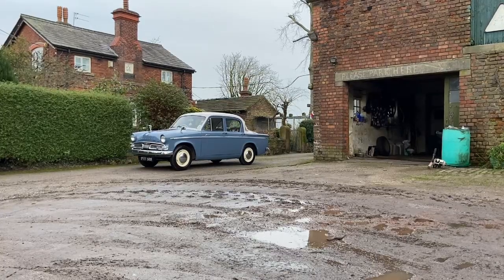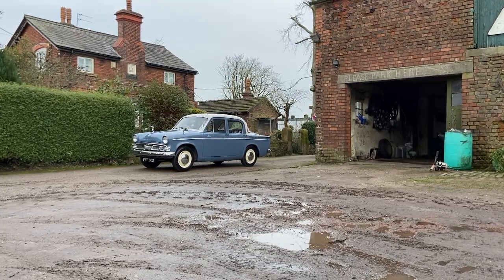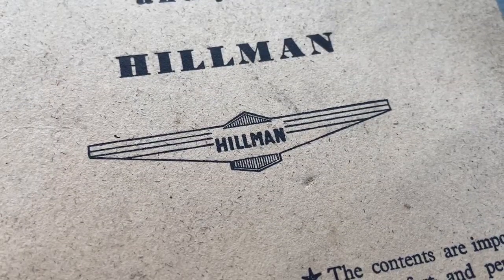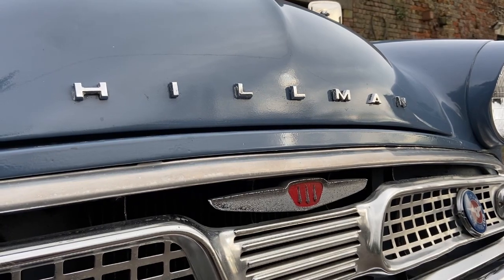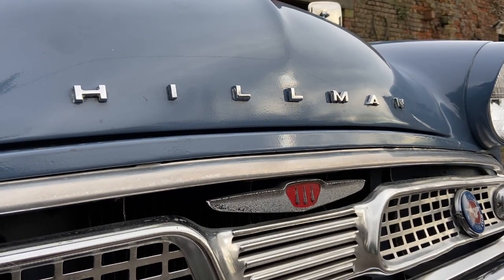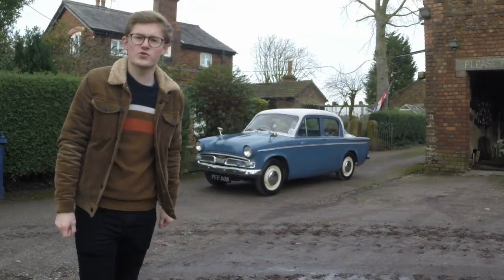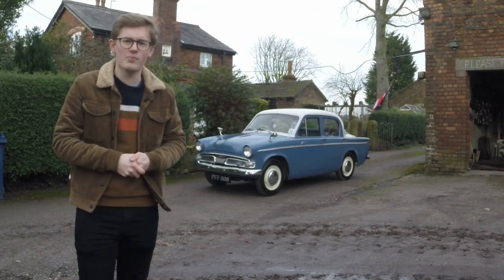The Hillman Motor Car Company was founded by William Hillman in 1907. He'd made his money through bicycles and, like a lot of people in his era, Hillman quickly moved into car production. After his death in the 1920s, the company fell into the hands of The Roots Brothers, forming the volume section of their car-making empire. As the bread and butter of The Roots Group, Hillman sat alongside the more luxurious Humber and more sporting Sunbeam.